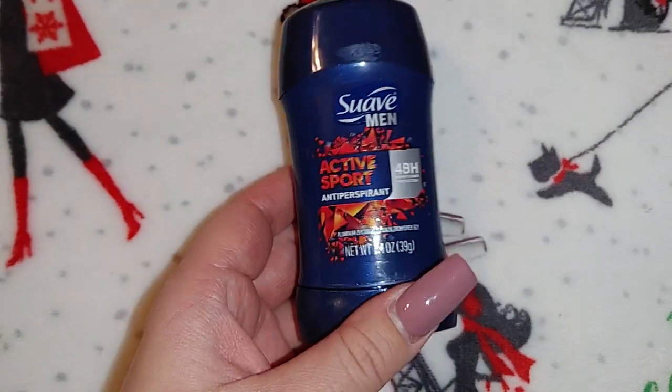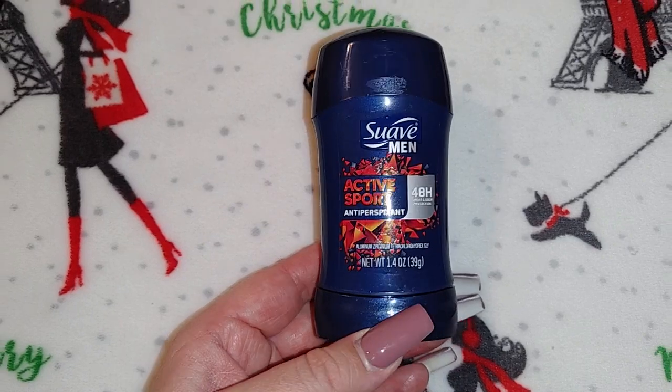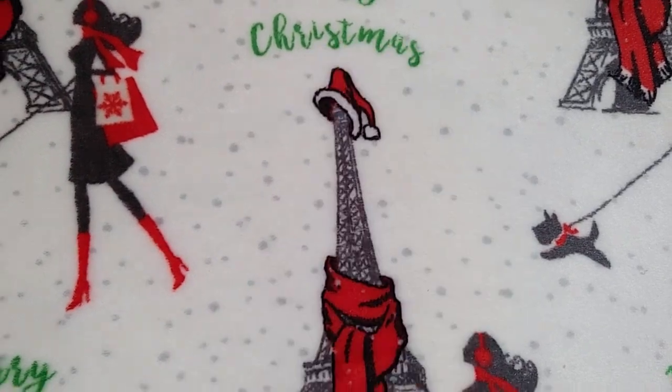I picked up a Suave Men's Active Sport deodorant for Robert — 1.4 ounces.